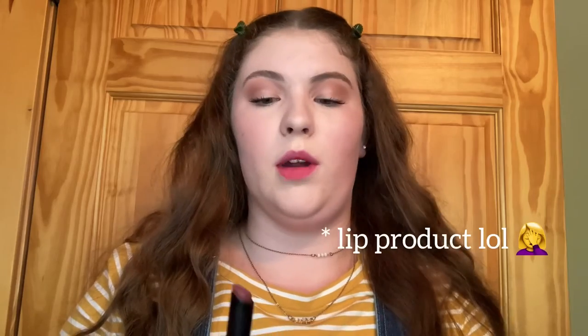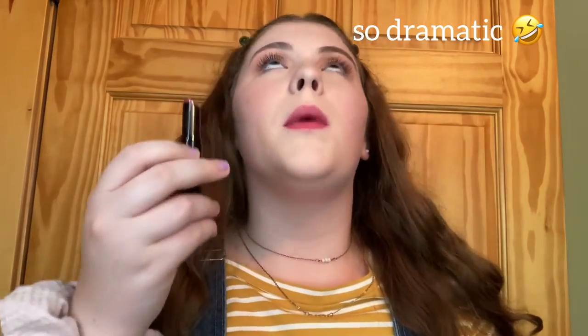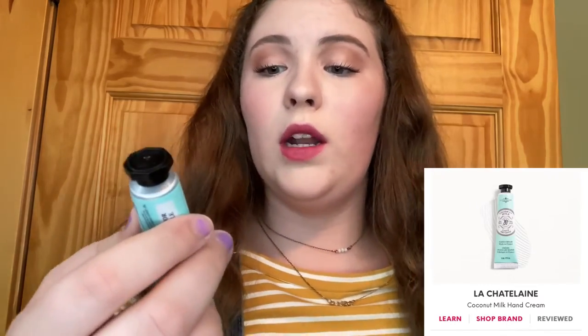Next up we have the Context Nude Balm. This stuff is the best thing ever — it is my new favorite lip product. It's so smooth, literally the best thing ever, smells amazing too, and it just gives a little bit of color. It's also super sheer, so it's not crazy.